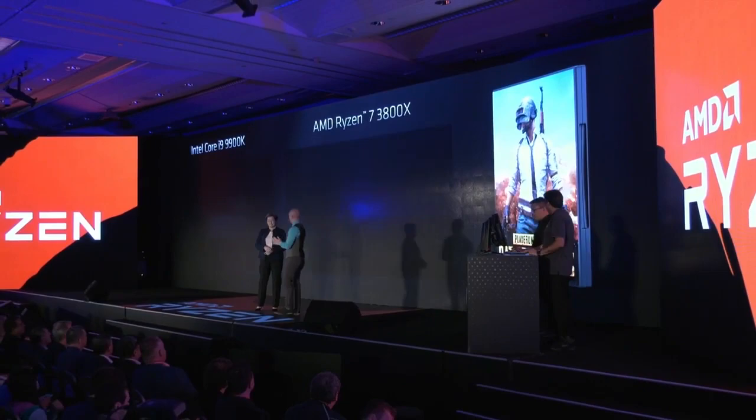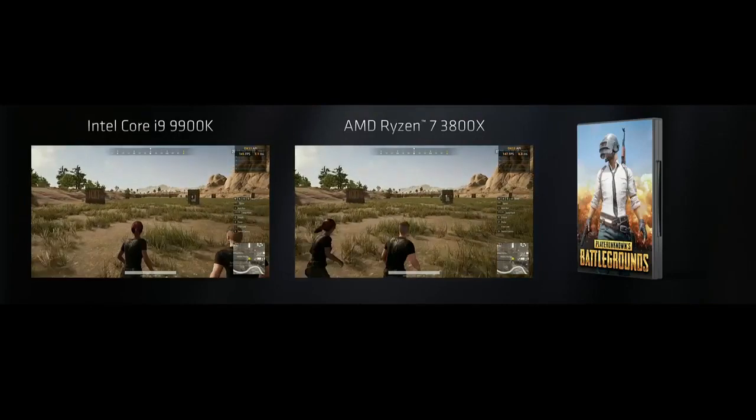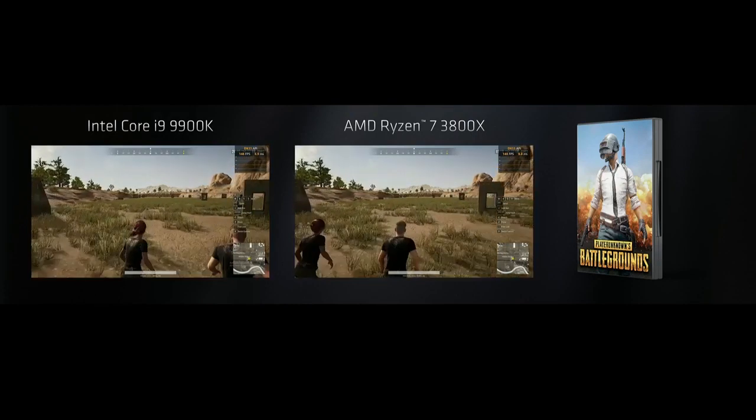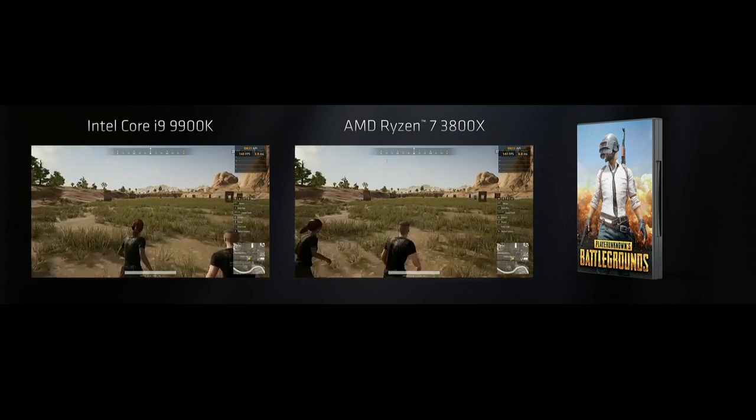So this time we have the Core i9-9900K on the left versus our Ryzen 7 3800X on the right — both 8 cores, 16 threads. We built a PUBG demo recorded to reliably test the performance of this game. It's a tough game to benchmark, but we've done it.